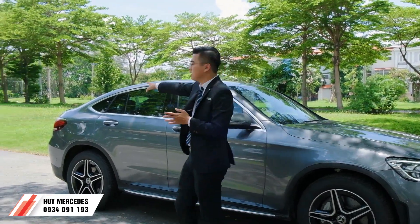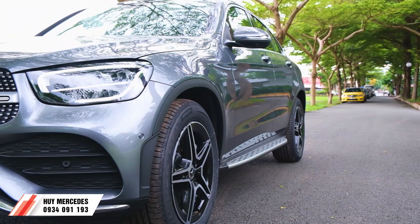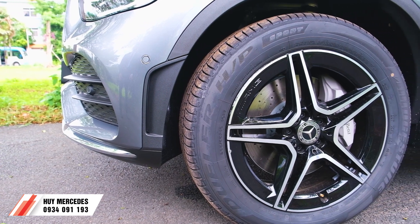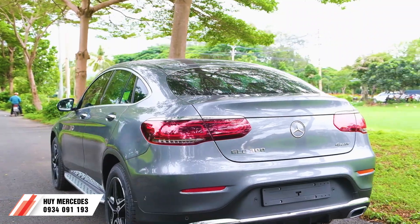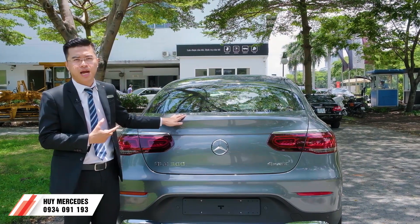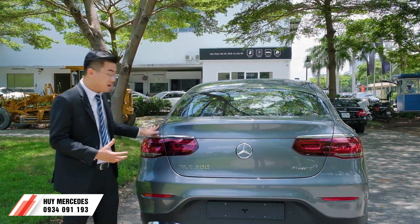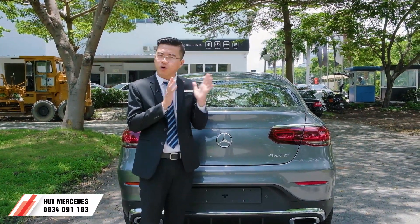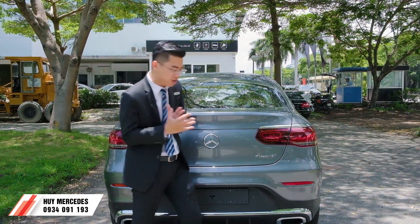Chúng ta ra phần phía sau xe. Có cái dòng coupe cũng có màu này, nhưng hiện tại dòng coupe đó không còn về Việt Nam nữa. Đặc biệt chiếc GLC Coupe này còn hay ở phần nội thất bên trong với chất liệu da và màu da rất đẹp - mời các bạn đi theo mình.